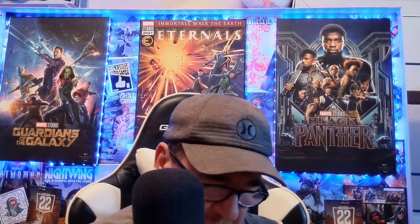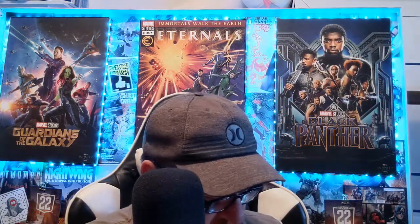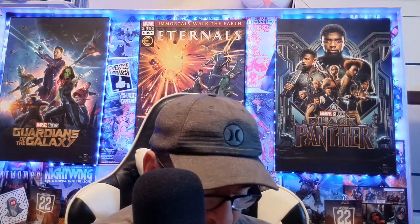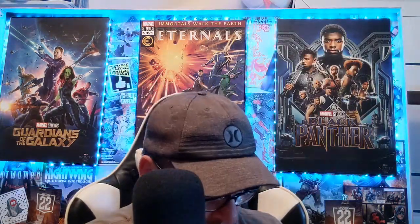Then we've got some Uncanny X-Men, and these were a dollar as well. We've got 284, 286, 289 — that one's a nice cover. Then 332 has got a first appearance of someone, Ozymandias or someone. We've also got Amazing X-Men number 3, Uncanny X-Men 288, and Uncanny X-Men 276 — there's some Wolverine going on in that one.